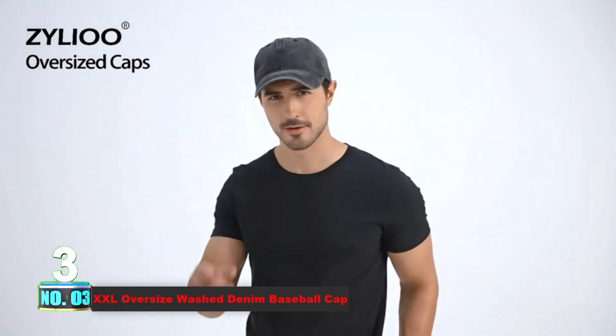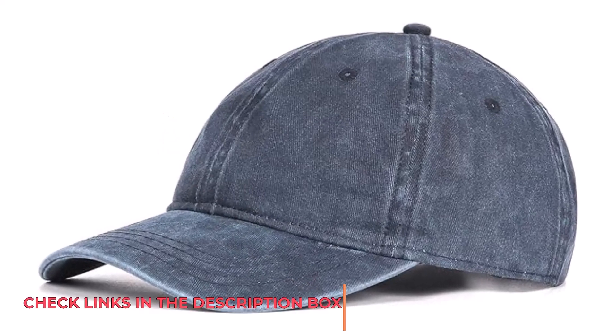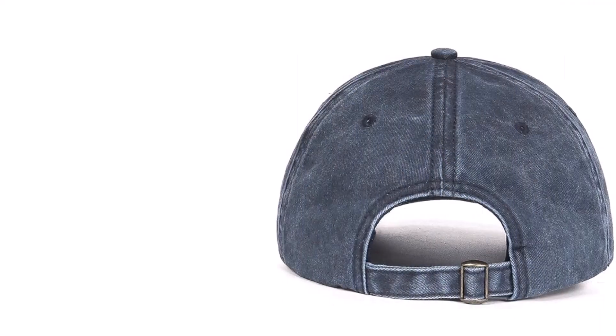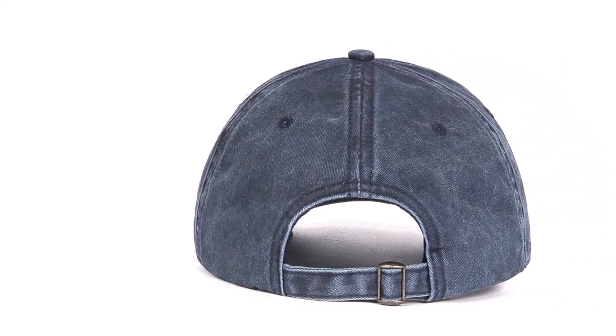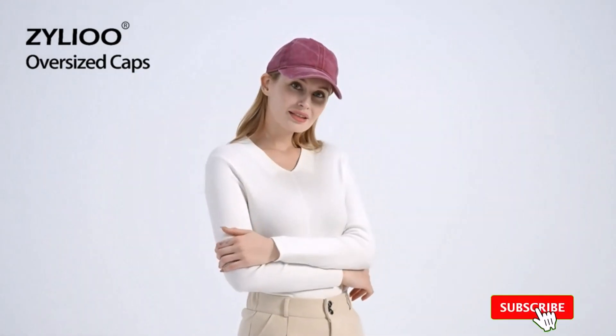Number 3: XXL Oversize Wash Denim Baseball Cap. Introducing the Large Wash Denim Baseball Cap by Zileo, specially designed for big and tall individuals with head sizes ranging from 23.5 to 25.5 inches. This oversized dad hat features an adjustable metal buckle on the back, ensuring maximum comfort for those with larger heads. Crafted from 100% high-quality cotton, this jean baseball cap offers a soft and breathable wearing experience. The breathing hull design enhances ventilation, keeping you cool and comfortable all day long. Suitable for both men and women, it's the perfect accessory for any outing.